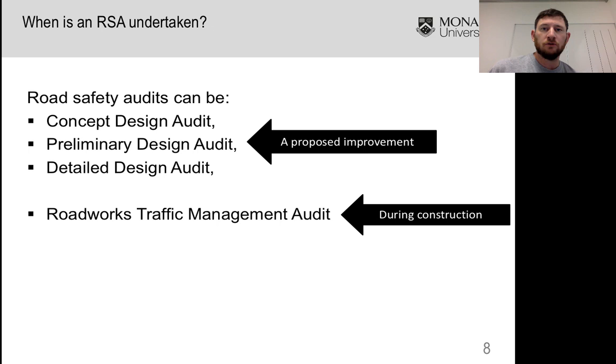It's very good practice to get an independent set of eyes to come driving through your site, have a look around, and make any suggestions — maybe move those roadworks signs further up the road, increase the separation between your workers and traffic, or think about changing the speed limits to improve safety for either your workers or the general public while there's works on the road.